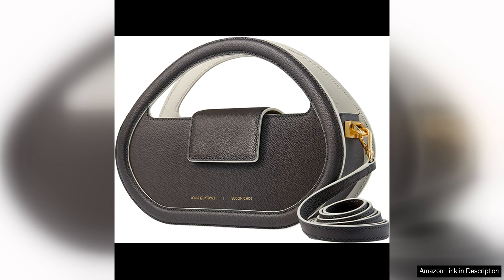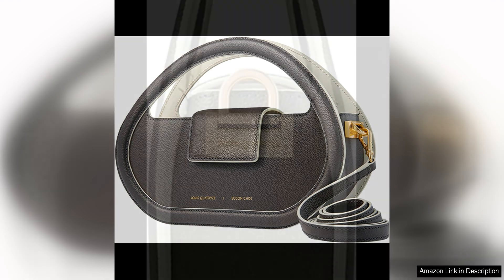The bag is crafted from high quality leather, which not only gives it a luxurious feel but also ensures durability. The colour palette of the Marion Bag is another standout feature. The combination of soft pastel hues and bold, vibrant tones creates a beautiful contrast that is both eye-catching and elegant.